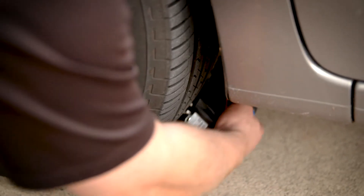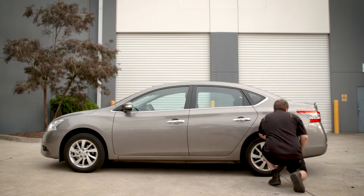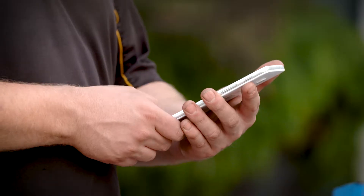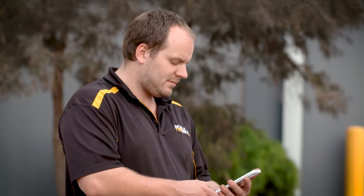The scanner is operated by sliding the device from one edge of the tyre across the tread face, producing accurate scans even on wet or dirty tyres. The data can then be read on a smartphone or tablet, or downloaded to most fleet management systems.